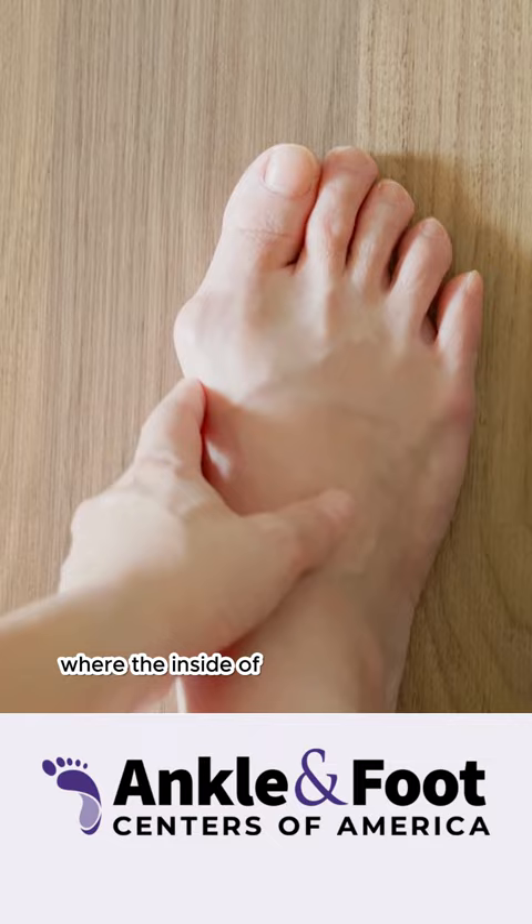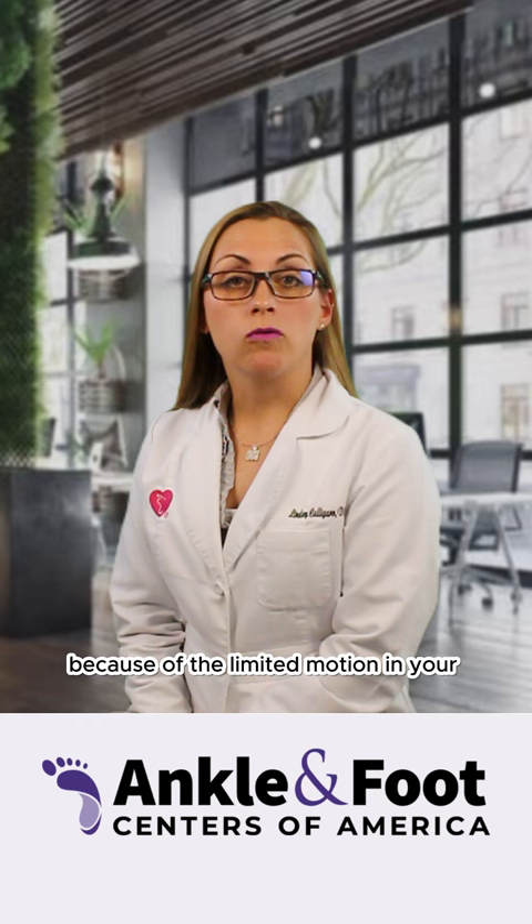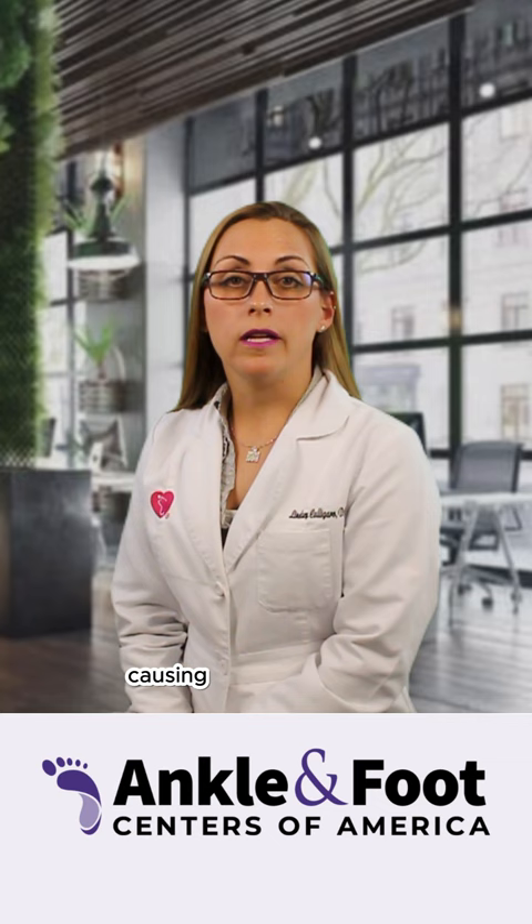Bunions can be painful because of the limited motion in your joint. They can also be painful because they increase the width of your foot, causing pain in your shoe.